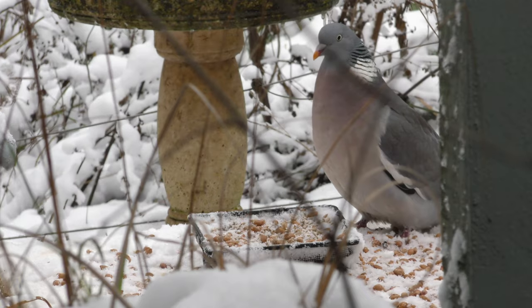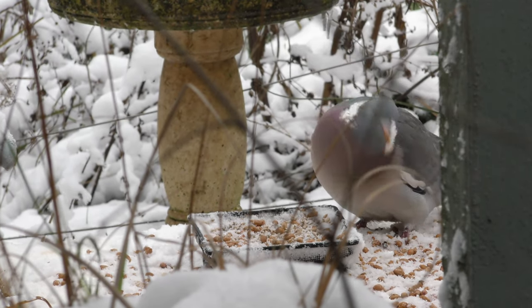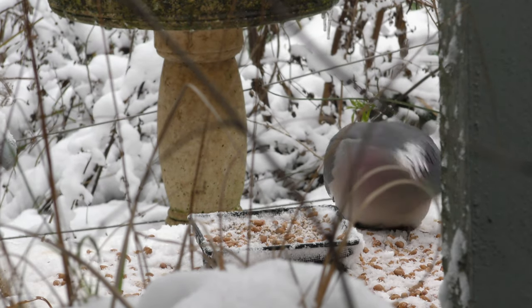If you're going to feed, try and use a mix that either hasn't got any peanuts in it, or has granular or crushed peanuts that are really fine - that way it's not going to affect the young. One of the best things you can do is provide a food source naturally by planting native trees and shrubs, which will provide caterpillars, spiders, and many other insects - which is how many millions of birds are reared every year.